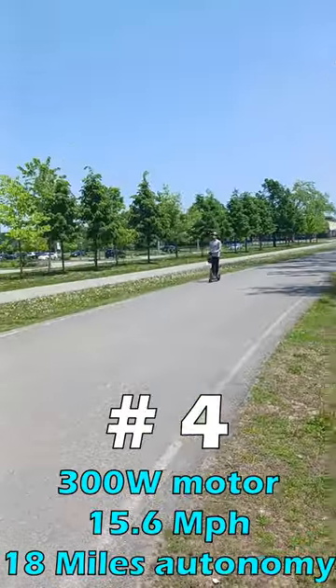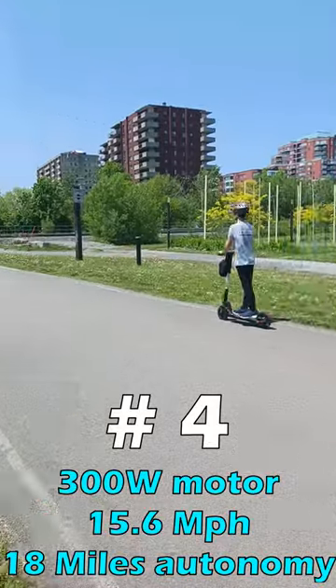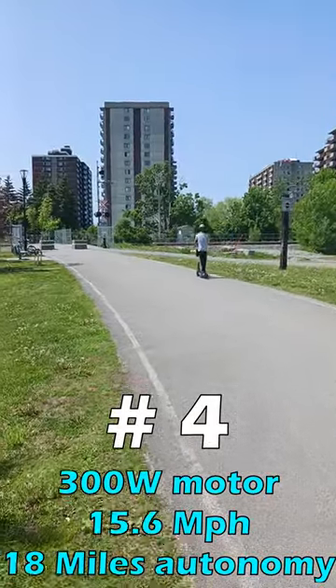Reason 4: It has a powerful 300W motor with speeds up to 15.6 miles per hour and a battery autonomy for up to 18 miles.